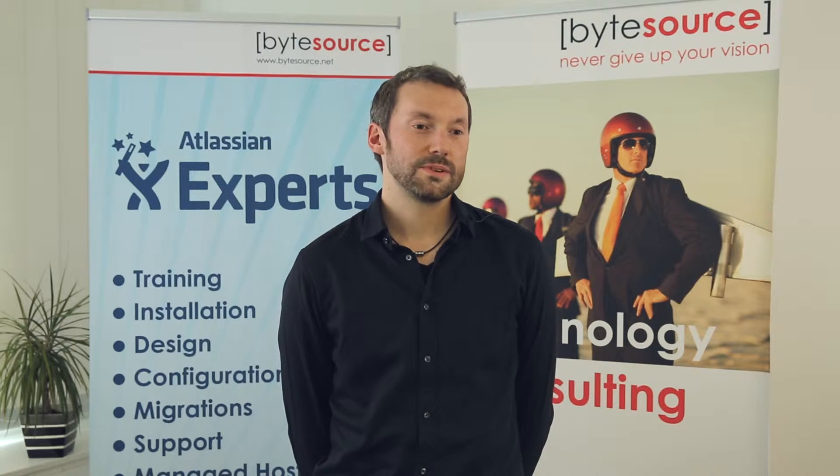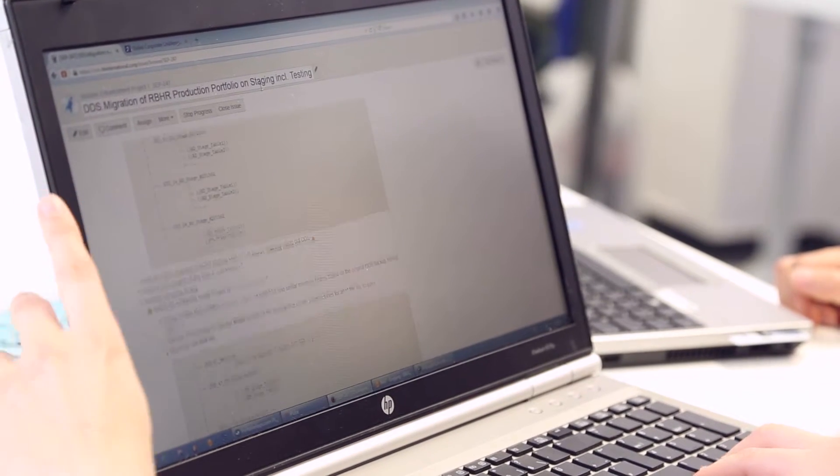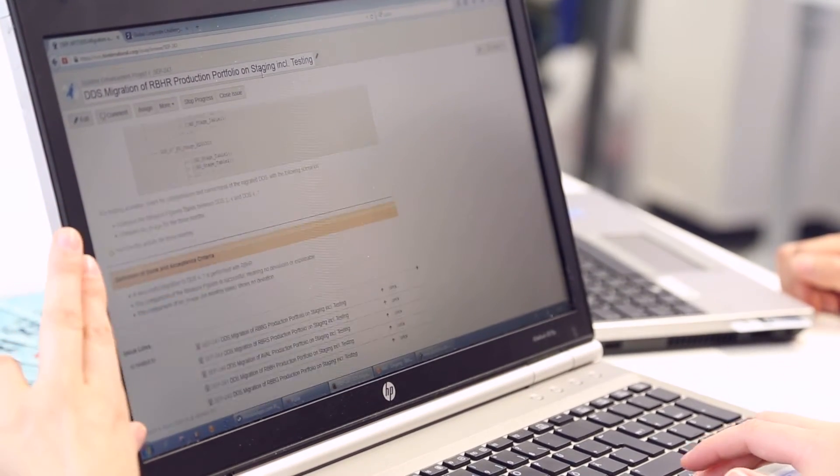One of the most interesting features for us was the ability to take all of our knowledge from Confluence and all of our previous Jira tickets and make them immediately available to the user. This was a fantastic feature — within two seconds they can search on their main page and find any information they want. Hopefully this will also reduce the number of tickets in our system.